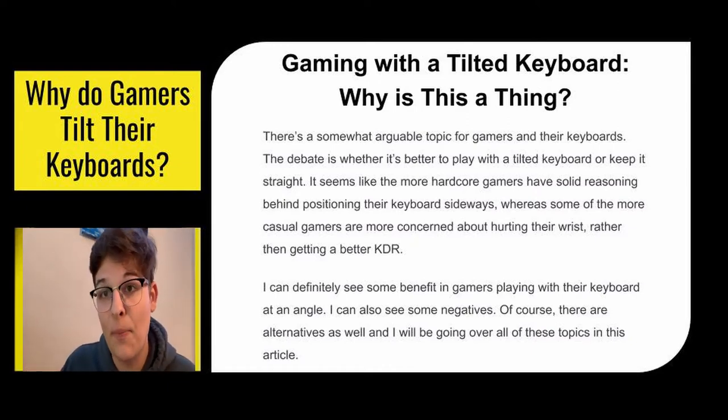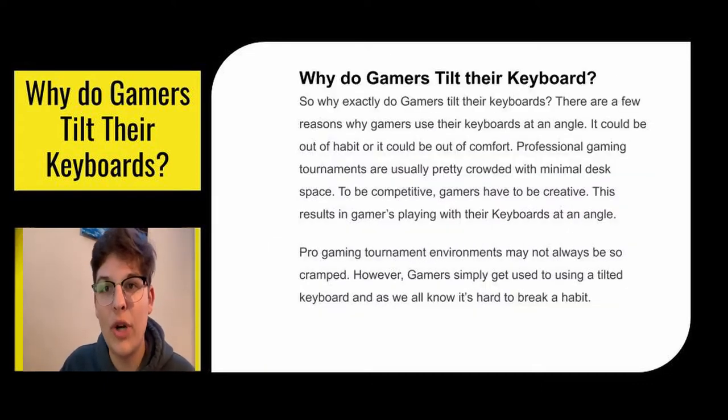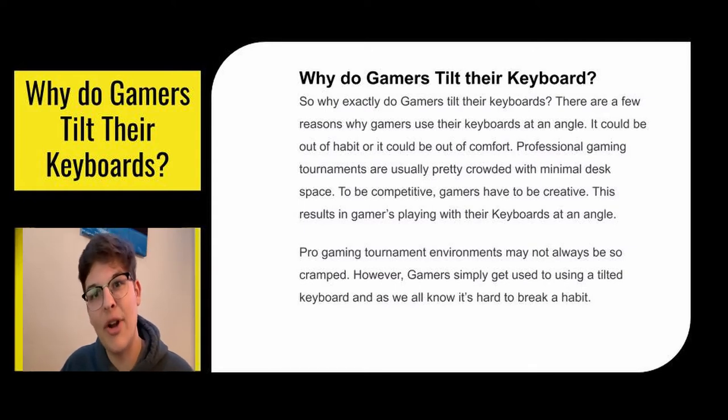There are definitely some benefits to having your keyboard tilted, but there are also some drawbacks and some alternatives. Why do gamers tilt their keyboards? There are a few reasons — it could be out of comfort, or it could be thinking outside of the box during professional tournaments or when they're in a really cramped space. You have to get creative so that you can play the game. It also could just be a habit formed at one of these tournaments.